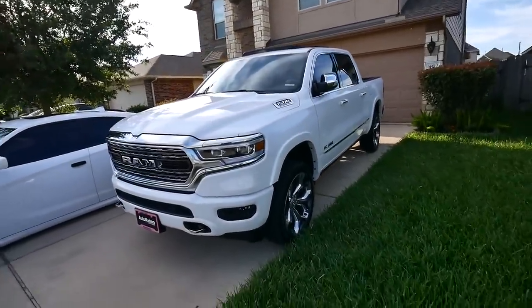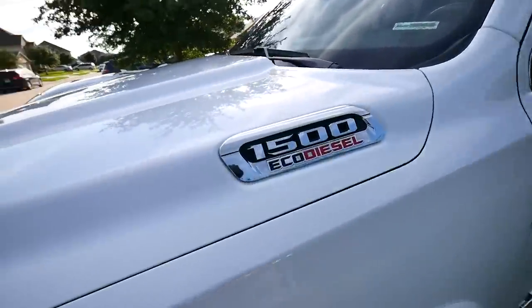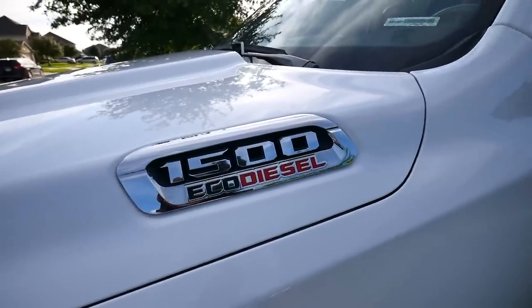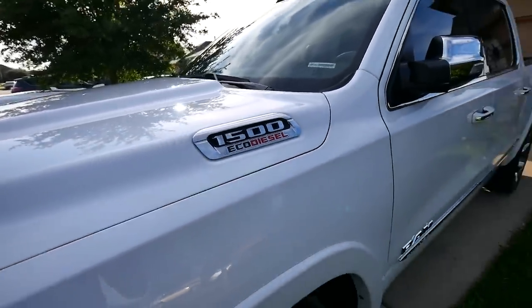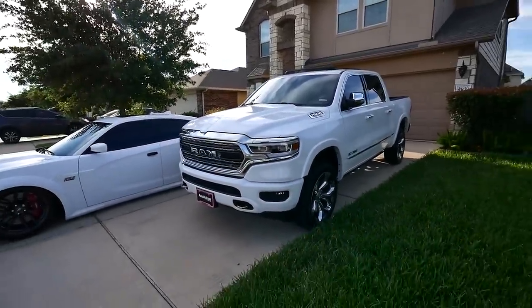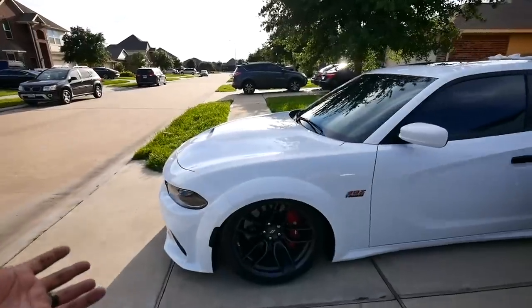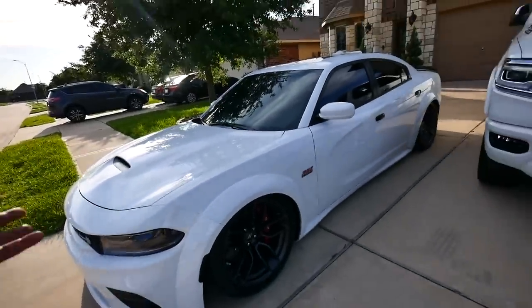Take a delivery of a 2020 Eco Diesel, guys. I said it — 1500 Ram Eco Diesel, man. Fully freaking loaded. We're going to do a quick walk around. And yes, this is a bagged 2020 wide body.